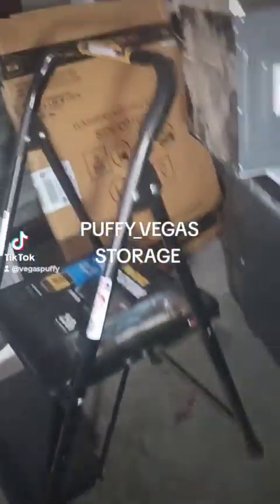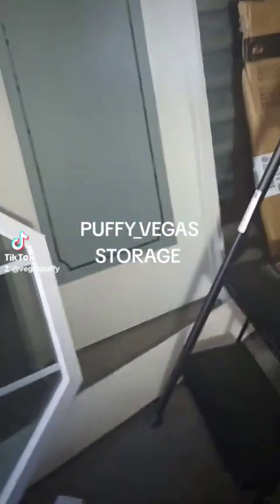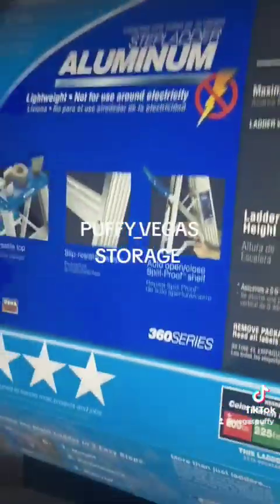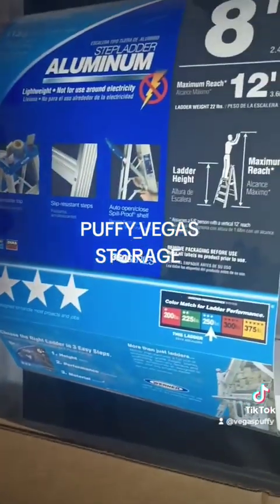This is a step stool. And this is an eight-foot ladder. This is all the information behind it. The picture will be on OfferUp.